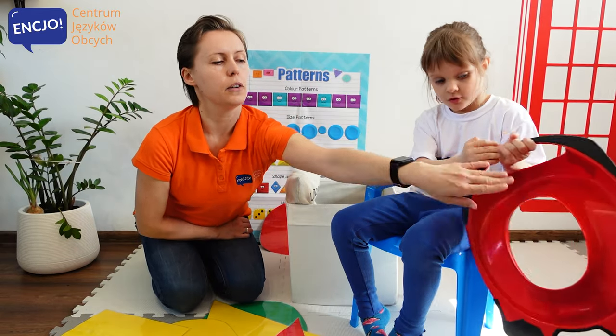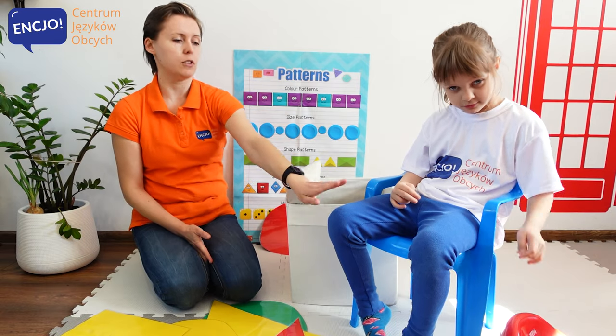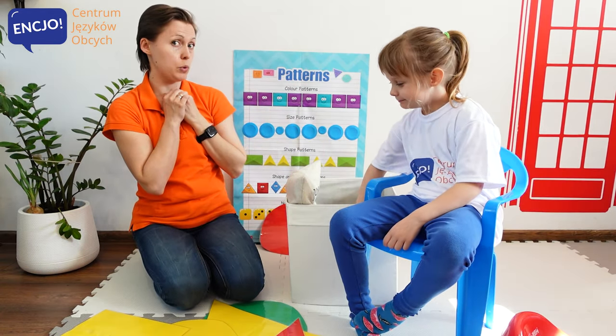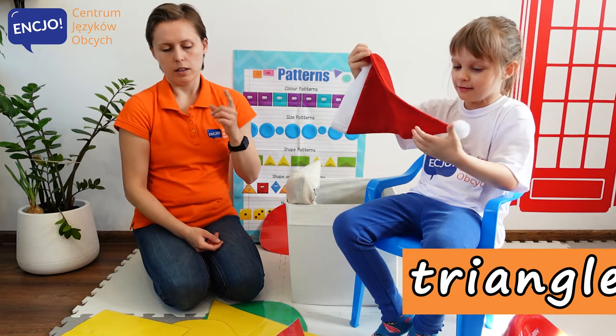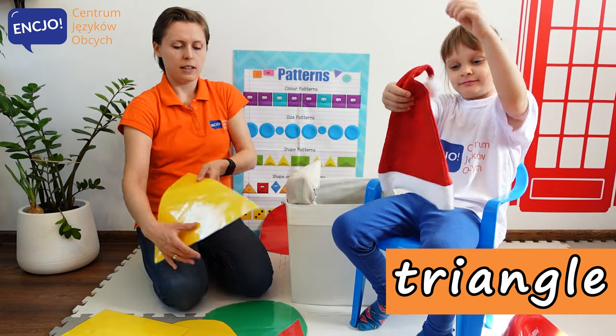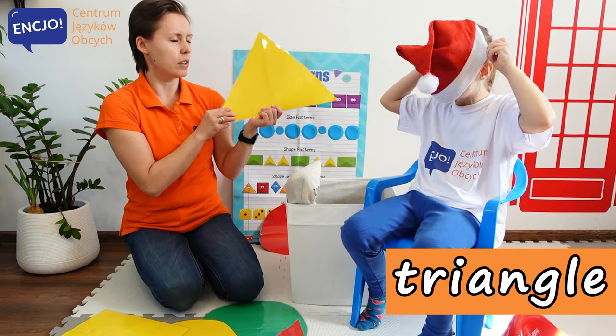Wait. Can you put it away? Okay, and give me something else. Anielko, give me something else from the box. What do you have in the box? What's that? It's a triangle. It's a shape of a triangle. Let me find. It's a triangle. It's a shape of a triangle.